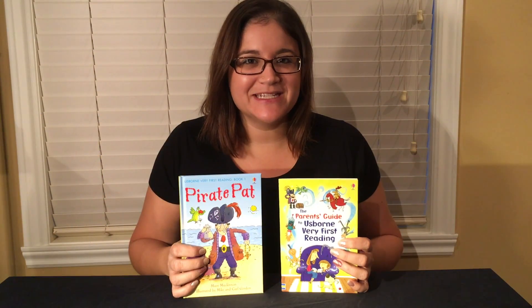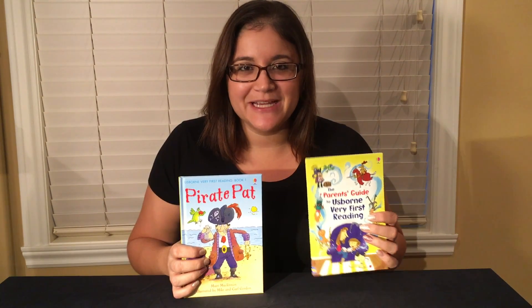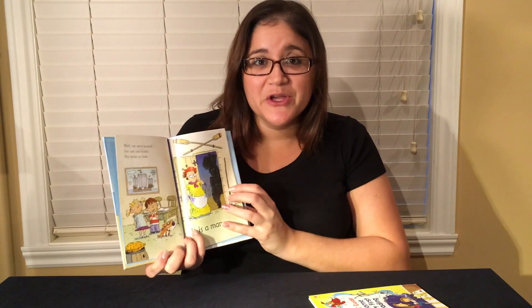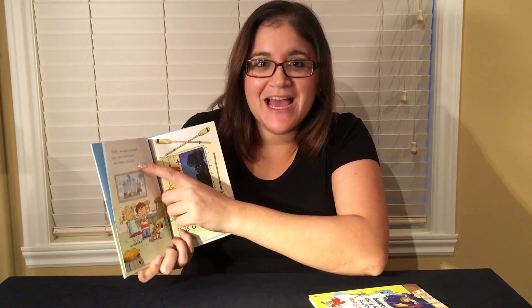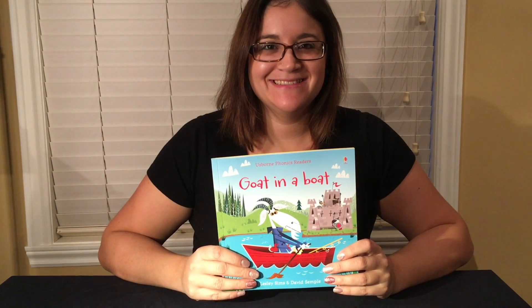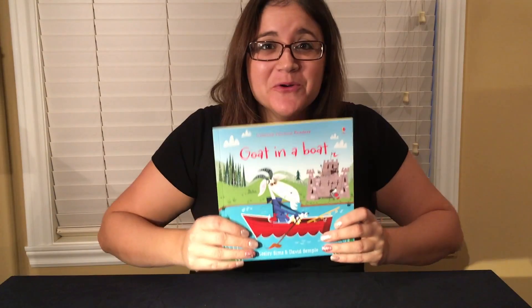Usborne's Very First Reading series has a parent's guide so you know exactly what to do to teach your little one how to read. With titles like Pirate Pat, you read the smaller text and your child reads the bigger font down here. Usborne's phonics series with titles like Bug in a Rug and Goat in a Boat.